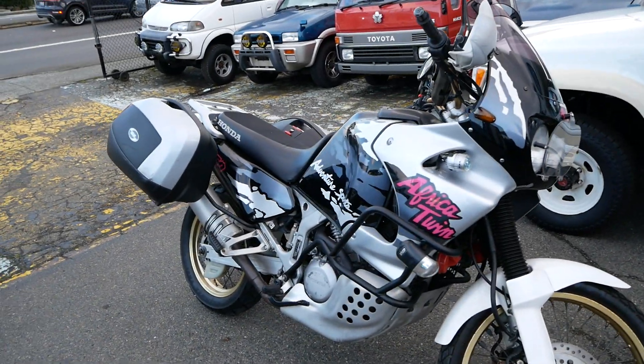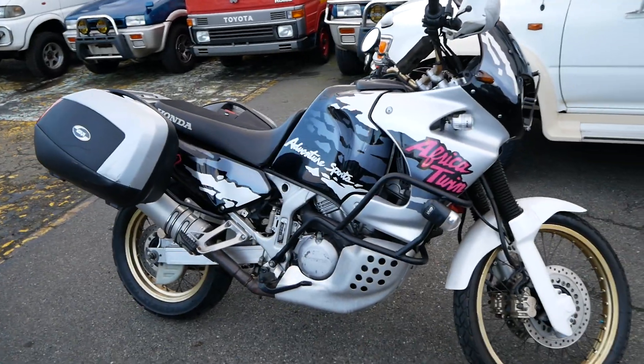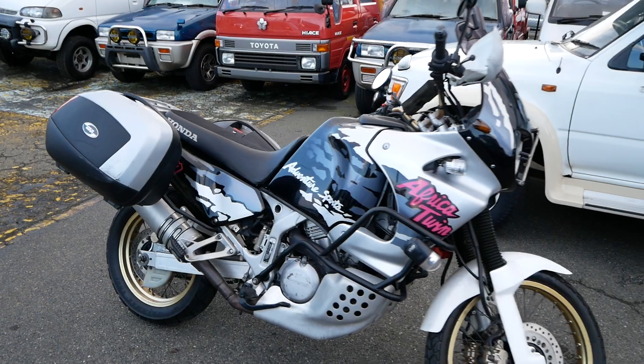We're pretty lucky to have scored one to bring into the US. This one is the second generation — technically it's the RD-07 body style. The previous one was the RD-04, but they're both part of the XRV 750 bikes.